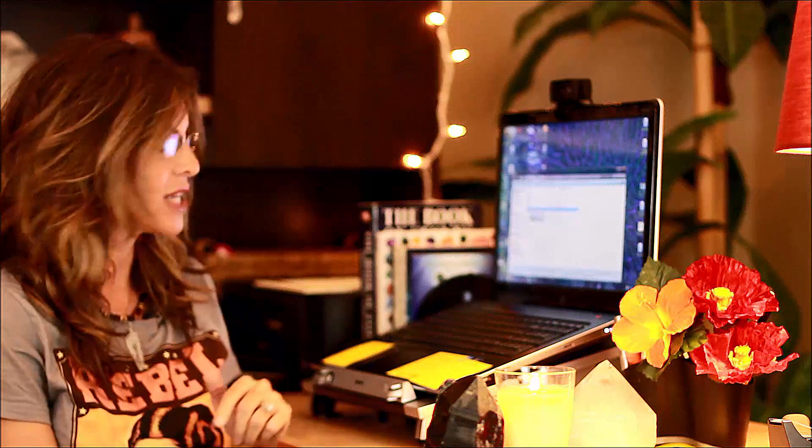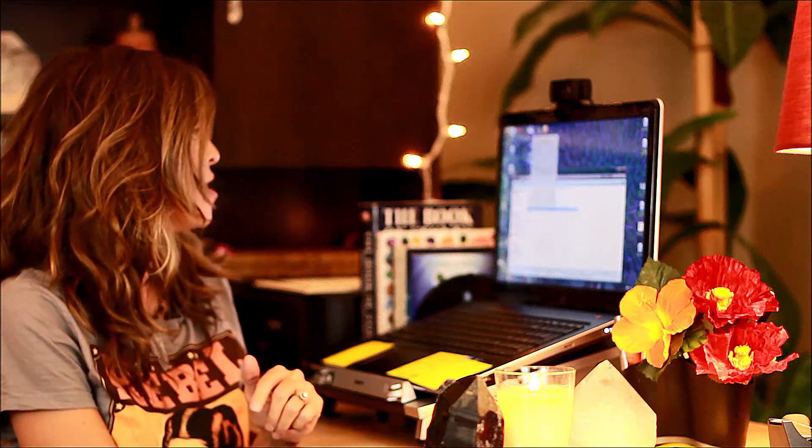Hey guys, Hibiscus Moon here with Hibiscus Moon Crystal Academy. I'm here for another episode of the voicemail Q&A and I'm just having so much fun with these. I love hearing your voices. I'm so grateful to you for submitting these questions to me. Today we have Trudy, so let's listen to what Trudy has to say.